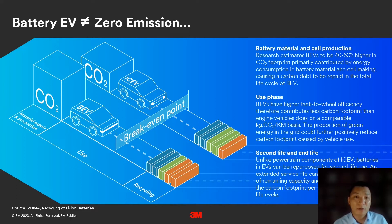Research shows that the initial carbon footprint of a battery EV is 40 to 50 percent higher than an internal combustion engine vehicle. Battery vehicles have a higher carbon debt that has to be repaid during their entire lifecycle. In the use phase, as battery EVs use electricity and have higher energy efficiency, they generate a lower carbon footprint.